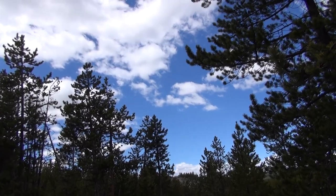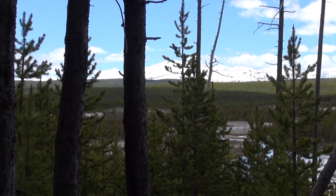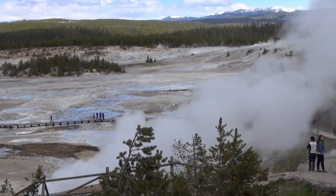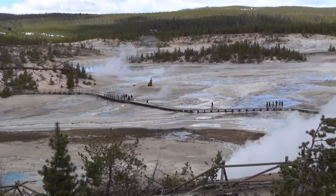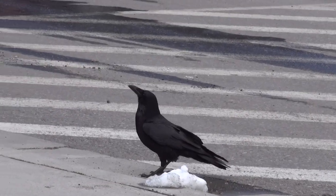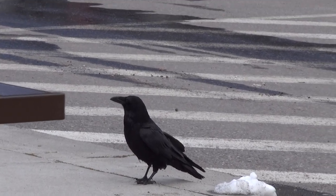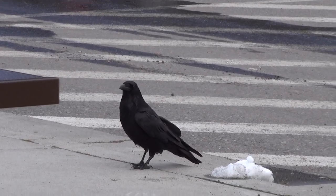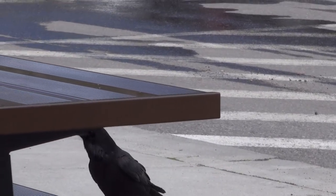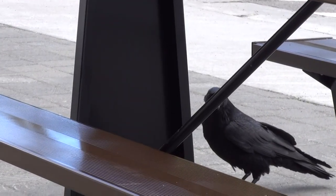Look at the beauty of the sky. One final look at the Porcelain Basin. Look at this wise old crow — he knows how to work the area, he knows where to go to get his food. He's no dummy; he's got it all figured out. Where'd you go, crow?